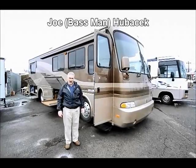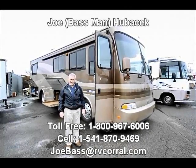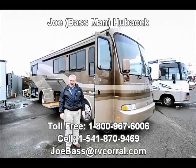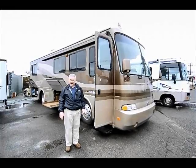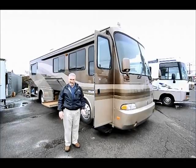Hi, this is Joe Bass with RV Corral in Eugene, Oregon. It's a terrible day out here today in Eugene, but this is the way it is in January. It's not like down in Florida, folks. This is the time of year if you're going to see something leaking in an RV — this is when you want to look in Oregon, is when it rains.